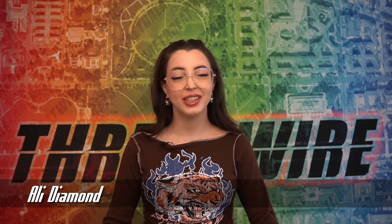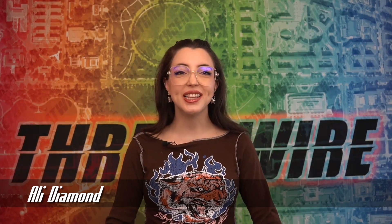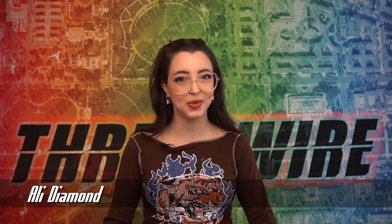I get to talk about my favorite thing, coding and security. These stories and more in this week's episode of ThreatWire.